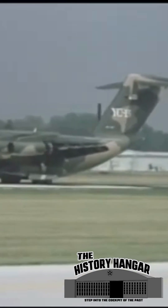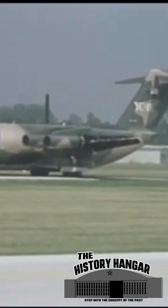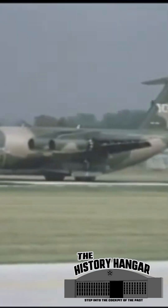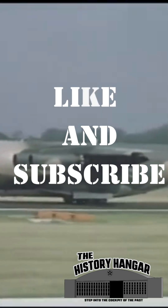Nonetheless, the YC-15's core design lived on. It became the foundation for the subsequent Boeing C-17 Globemaster III strategic tactical airlifter. In the end, the YC-15 never entered production, but its innovations did. One of the two prototypes is preserved today at Edwards Air Force Base; the other was scrapped.